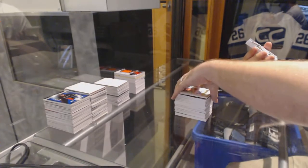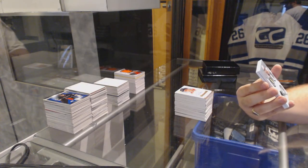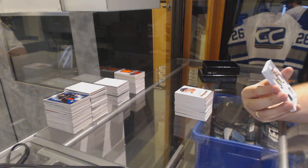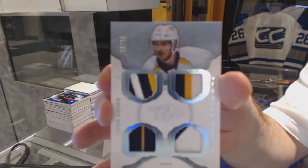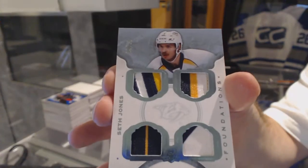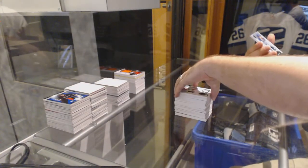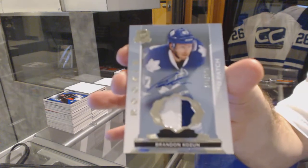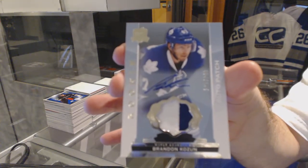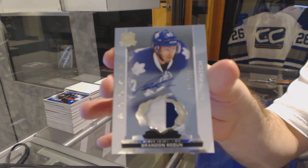For the Nashville Predators, number 9 of 10, Cup Foundation's Quad Patch, Seth Jones. And finish off for the Maple Leafs, number 249, Brandon Cousins. And that's the case!